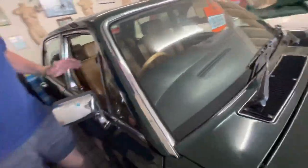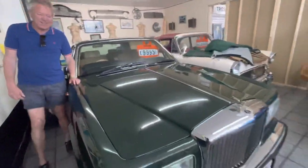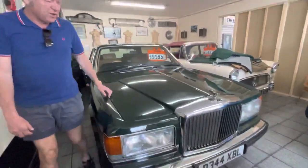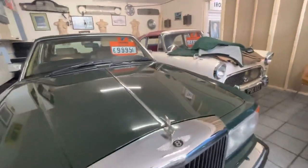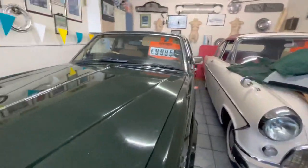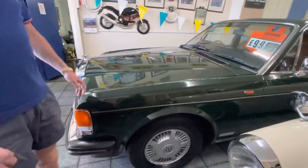It drives extremely well. For one of these it's done just over 200,000 miles, which I suppose isn't high mileage for a 40-odd year old car. They normally have done less miles, but it is in exceptionally nice shape — very straight and square, all the chrome's good. It's just a nice car as it goes.